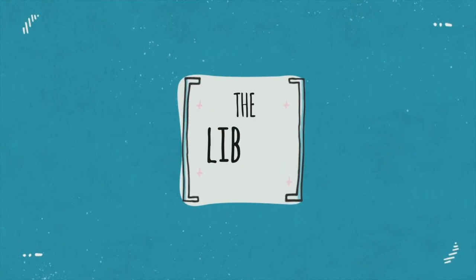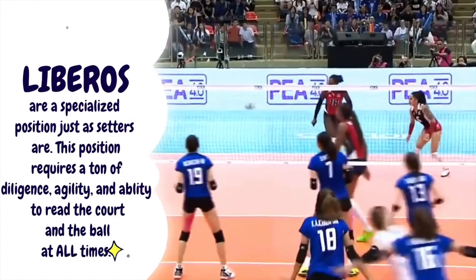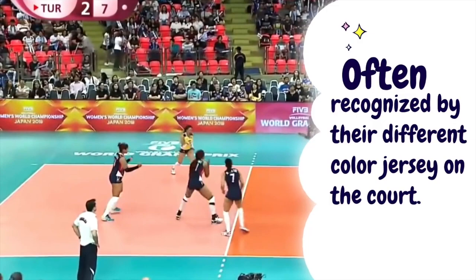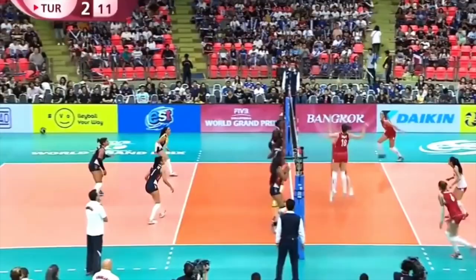Then we have the defense specialist, also called the libero. This is a recent position. He or she is a player that remains in the back row and has the talent to defend really well. He or she wears a different jersey because the libero cannot spike or serve. Only in the US collegiate league can a libero serve. The ball and referees have to be able to distinguish the libero among other players. The players rotate every time they win a point as a receiving team — remember this rule.